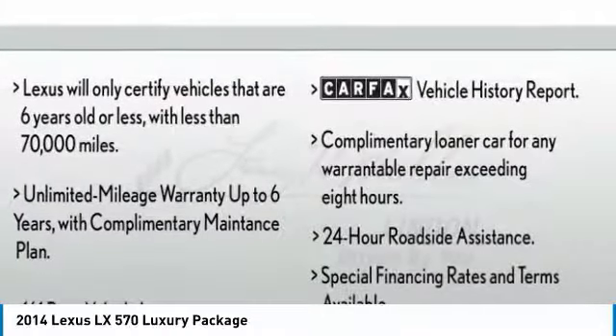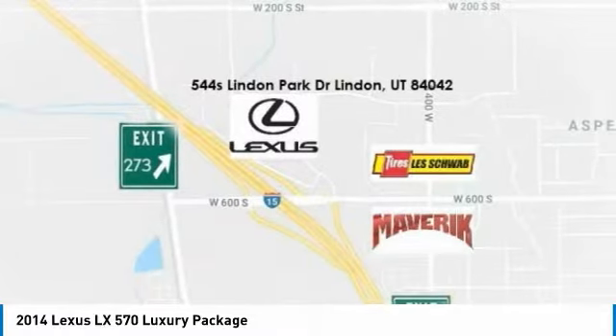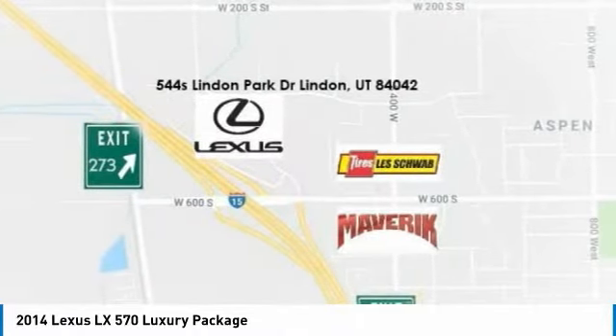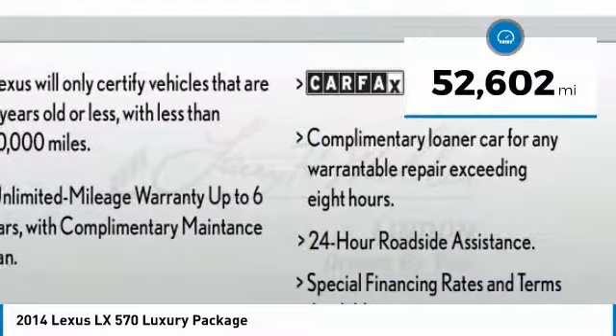This luxury SUV is where fortress meets sanctuary. With its 5.7 liter V8 engine churning out an impressive 403 pounds of torque and an interior that puts comfort and convenience first. And is priced below $55,000. This vehicle has less than 55,000 miles.